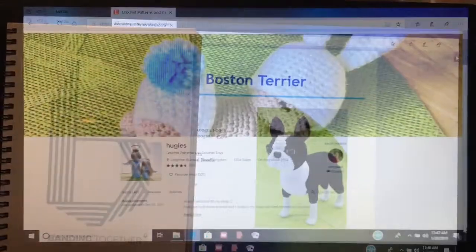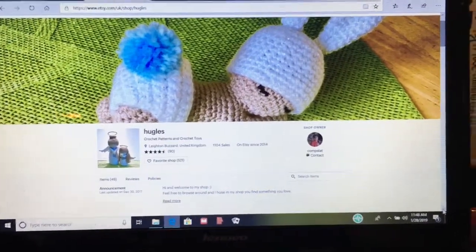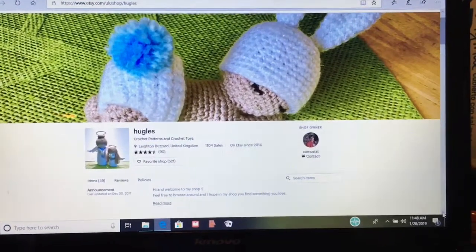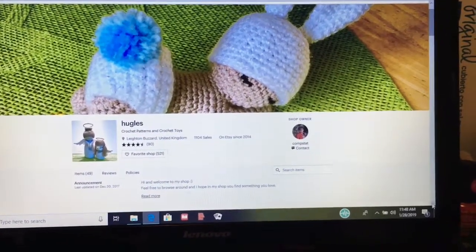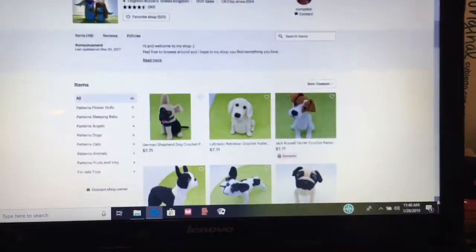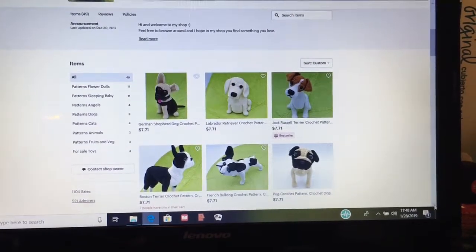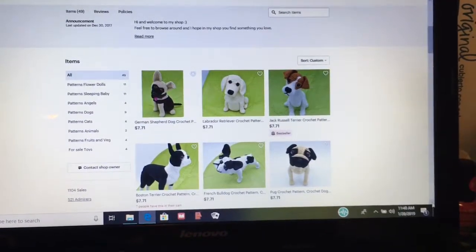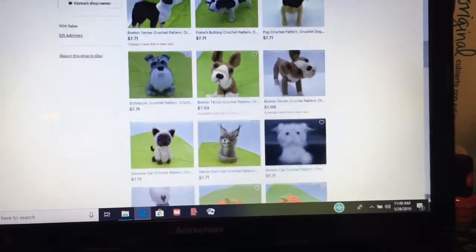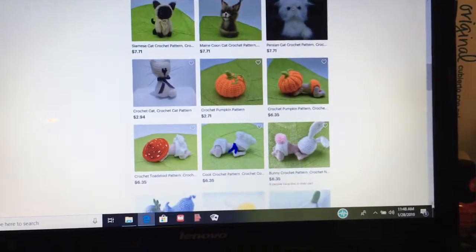It is a paid-for pattern — you can find it on Etsy. I Tyler is the concept writer and you'll find it there. She's from the UK and has several dog patterns, cat patterns, and other little things. They are so cute — I encourage you to check them out.